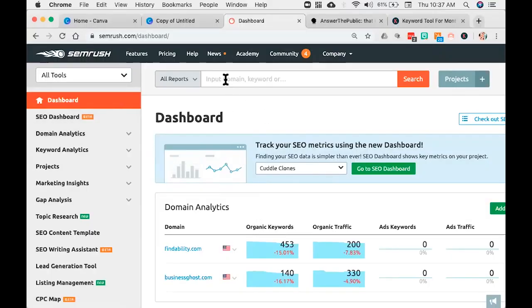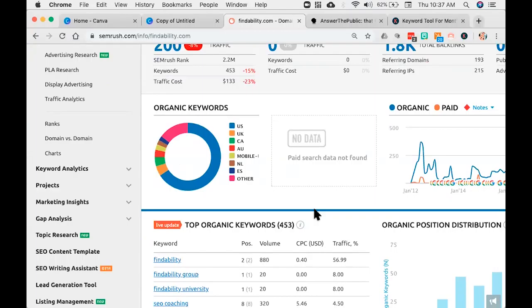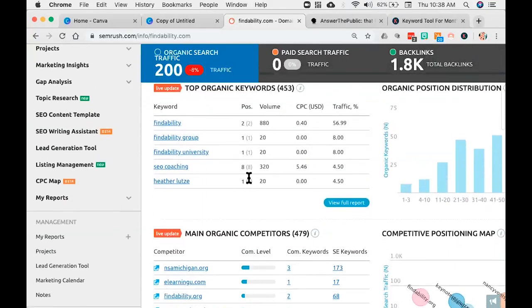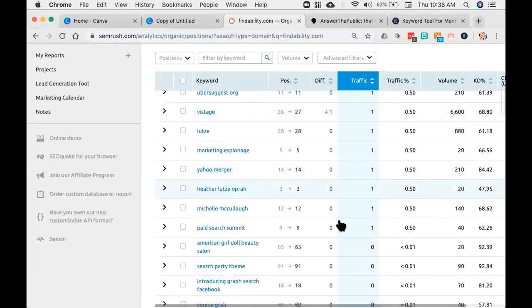First of all, there's just the dashboard. I can come in here and put in any domain name — we usually put in clients' domain names. I'm going to be able to see a list of keywords that my website currently ranks for. You'll see I have 453 keywords I currently rank for. I can see how many people are linking back to my website — close to 2,000. I can see the distribution of traffic — US is most of my traffic, with some from UK, Canada, and Australia. I can also see how many people are looking at my website on mobile devices, and my top keywords. I rank at the bottom of the page for SEO coaching.